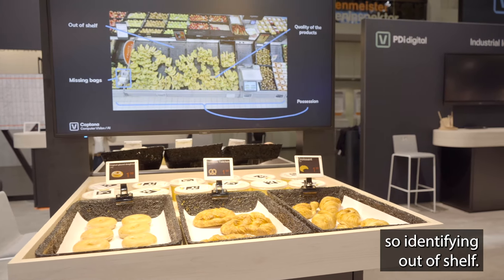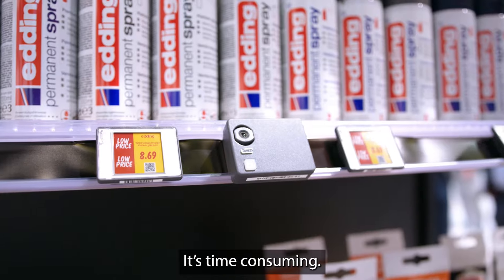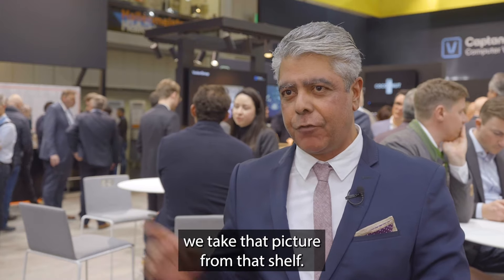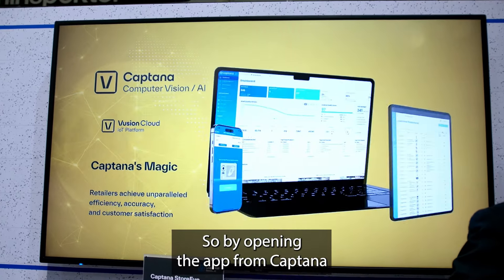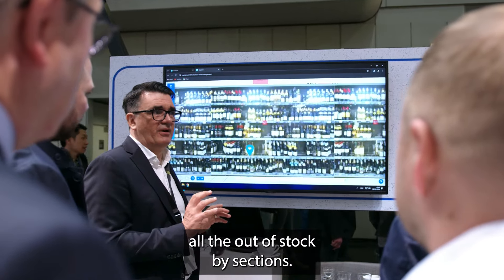One of the most popular use cases is out-of-shelf detection. Identifying out-of-shelf items manually means going around the store, which is time-consuming. What we do is take a picture from the shelf every half an hour, so by opening the app from Kaptana I'll have a task list checking all the out-of-stock by sections.